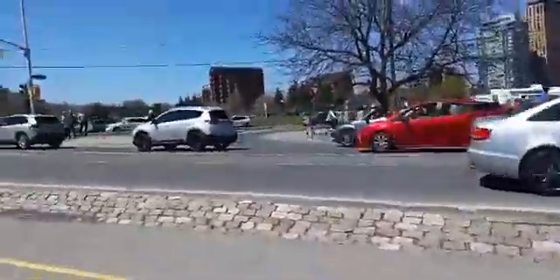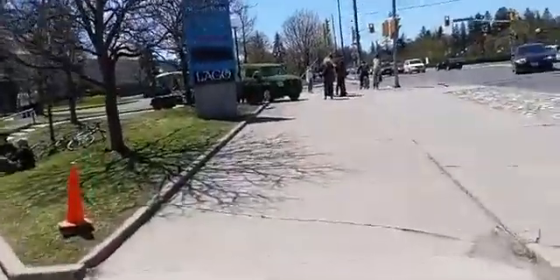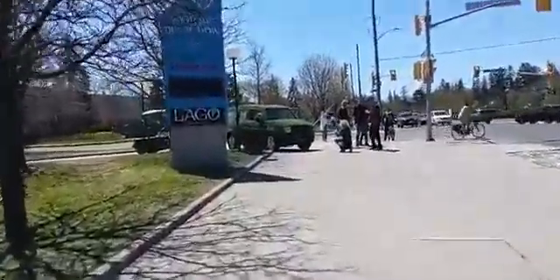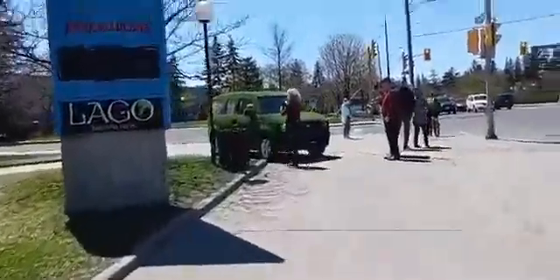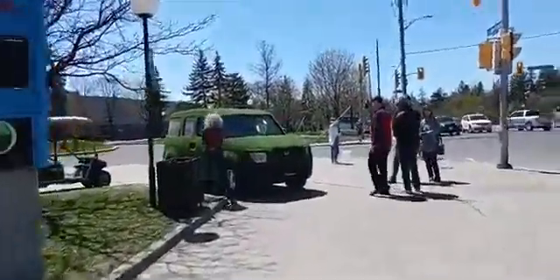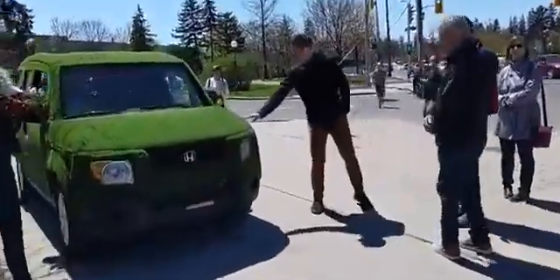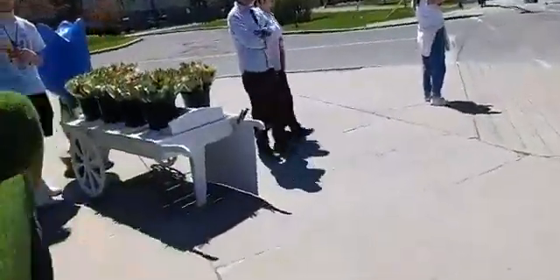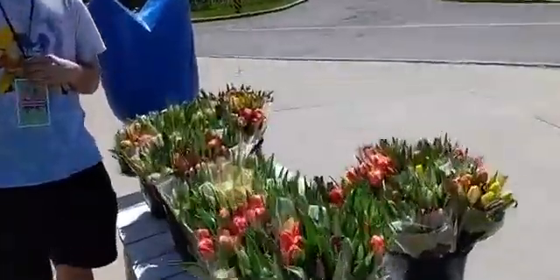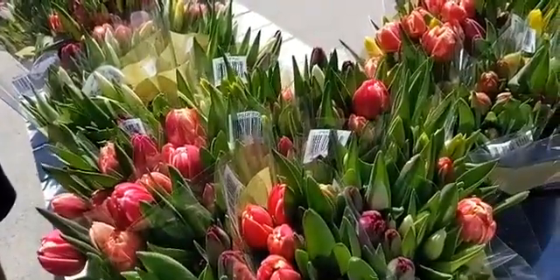Quick reminder: when you come to visit us at the festival, be sure to walk your bike in the park — it gets awful busy and we never want any accidents. We're back up at Fuzzy, and if you're looking to buy tulips for your mom, we've got a special today — two bouquets for $30. Happy Mother's Day everybody!